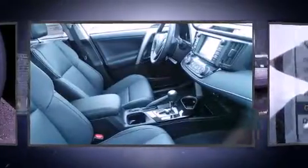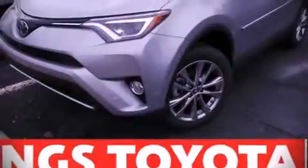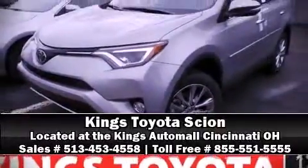For added security, Dynamic Stability Control supplements the drivetrain. Our knowledgeable sales staff is available to answer any questions that you might have. Please don't hesitate to give us a call.